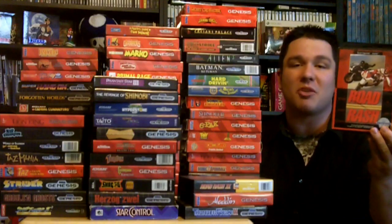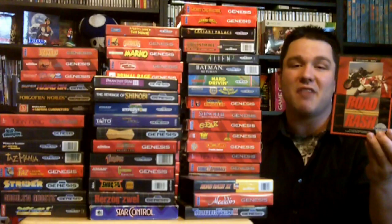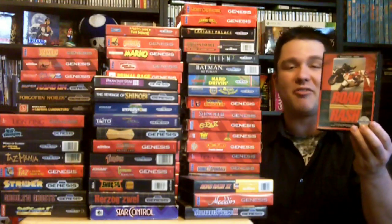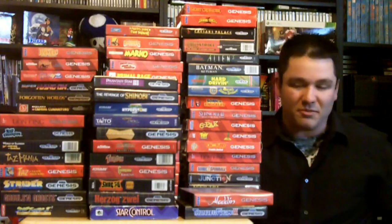The next game is Road Rash. I used to play this game all the time with my friends and my brother. You can play two-player and you ride a motorcycle down the road and you have to beat up all the other racers — you can pick up chains and baseball bats. Just a lot of fun, definitely a great game on the Sega Genesis. Next up is Road Rash 2, also a great one.